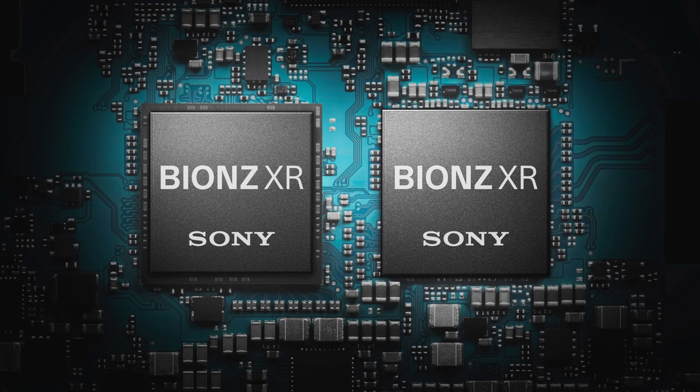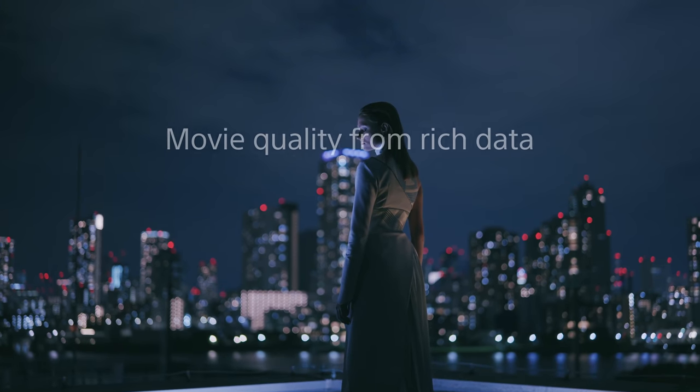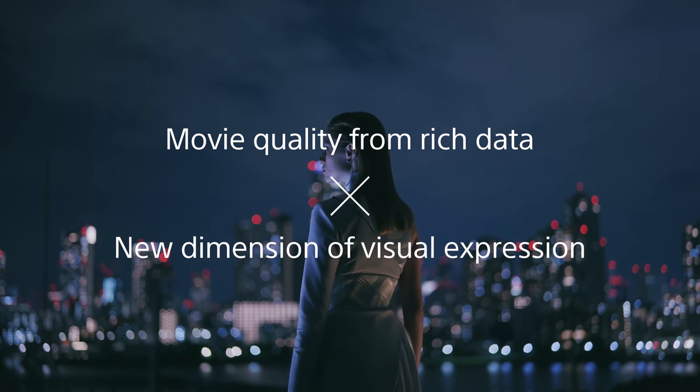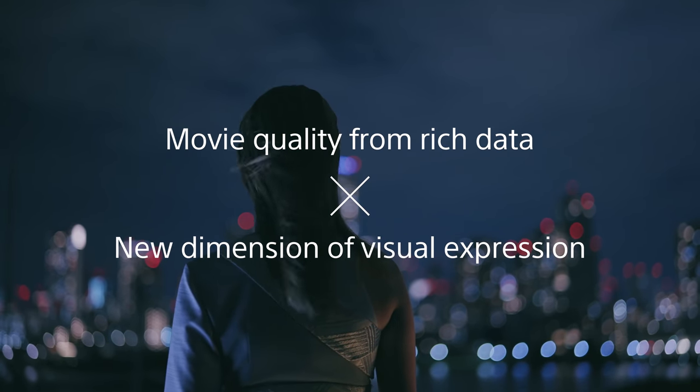To realize supreme imaging experience and versatile operation, a new image processing engine has been created: the BIONZ XR. This consists of two different processors combined and enhances up to eight times higher processing performance compared to the conventional system. The innovative new engine is born with a new architecture, having capacity aiming for future imaging experience. By combining the performance of the new image sensor and the new image processor, an enormous amount of data processing in real-time can now be realized, initiating a whole new dimension of visual expression.